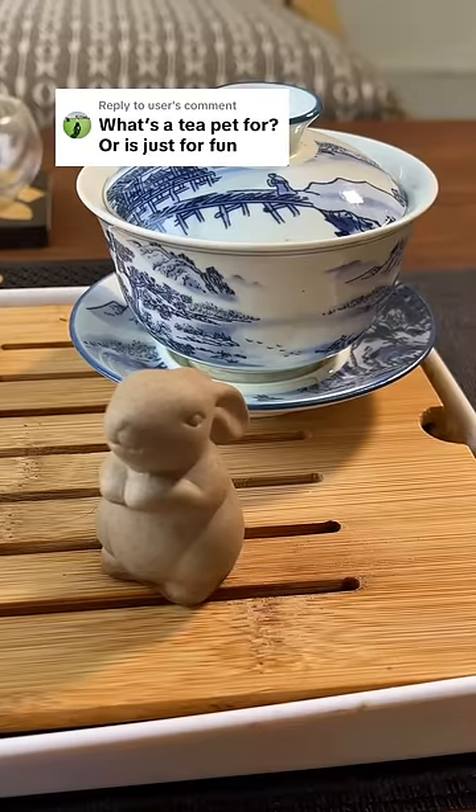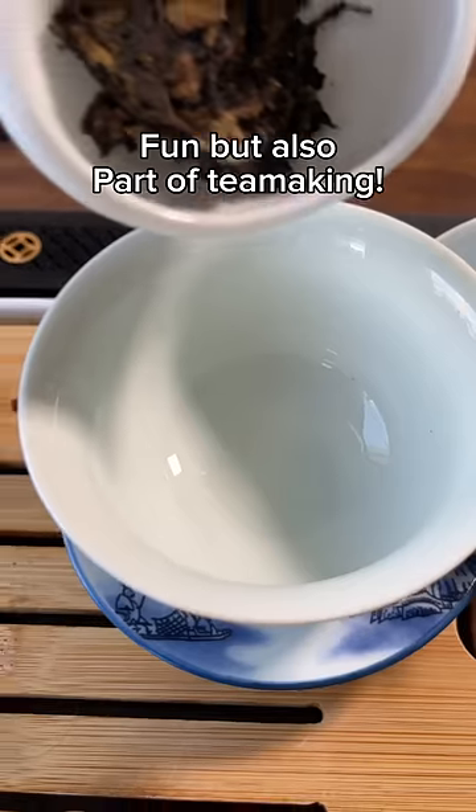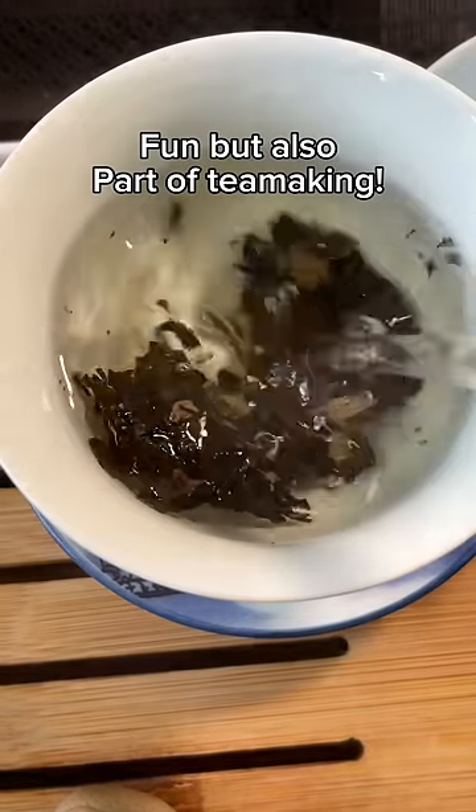Hello tea friends. I get a lot of people asking when they see my Chinese tea equipment: are the tea pets just for fun? What are they? And yeah, they are fun, but they also play a part in the tea making process.